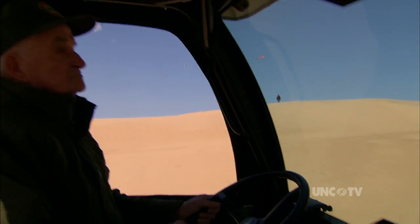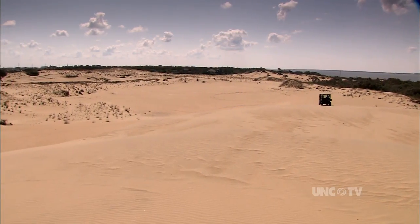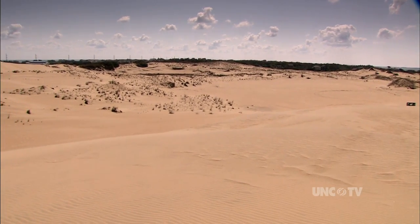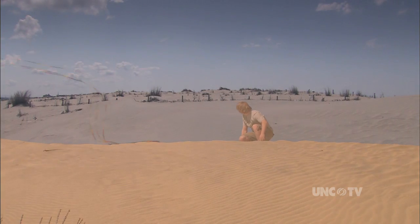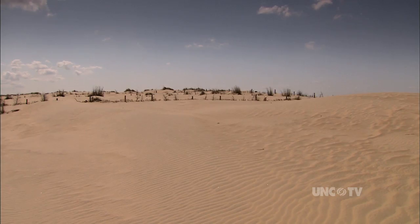Now 83, Cliff remembers driving his own car up Jockeys Ridge when he was a teenager, before it was a state park. In the younger days, we used to come up here with cars and park up here, and in the afternoon this ridge would be filled full of cars. During World War II, the military was putting Jockeys Ridge to another use — it used to be a target practice bomb range for the Coast Guard.